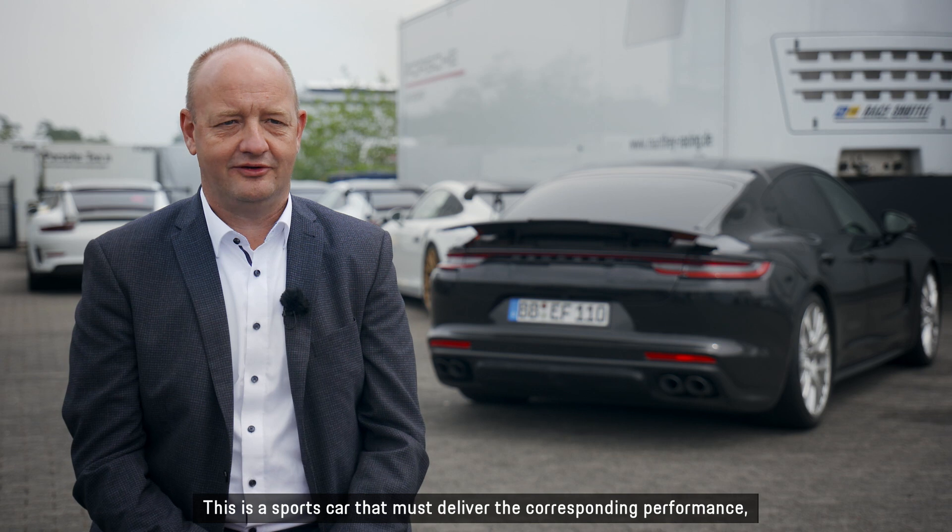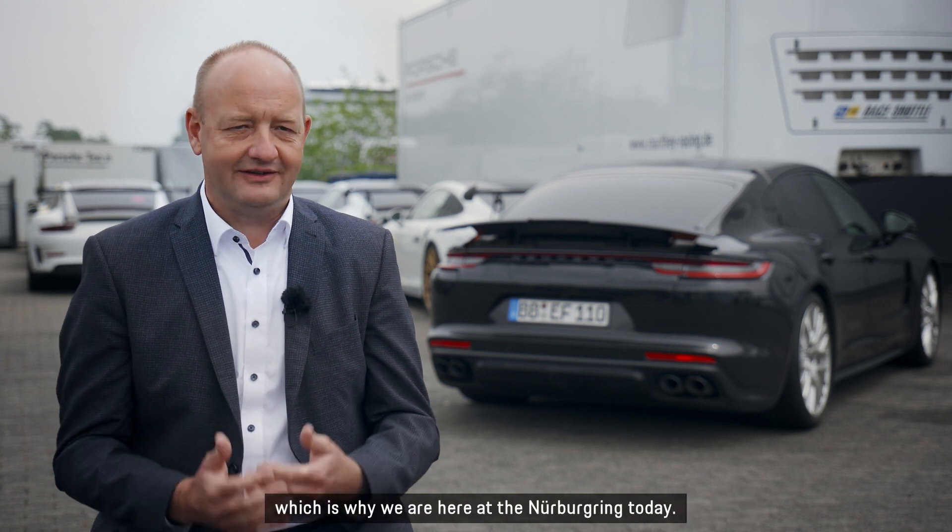This is a sports car that must deliver the corresponding performance, which is why we are here at the Nürburgring today.